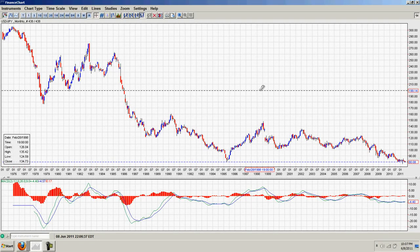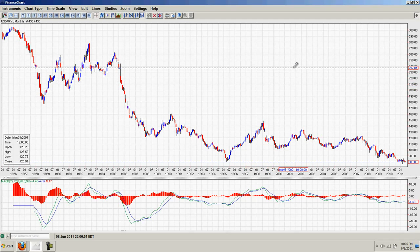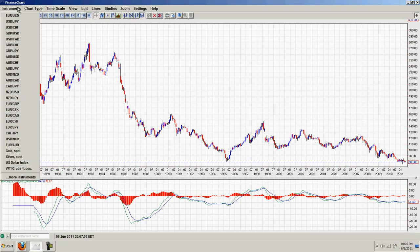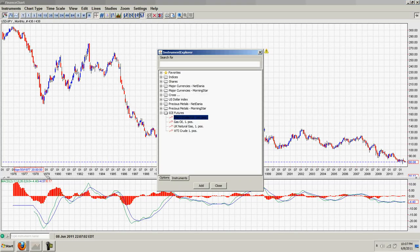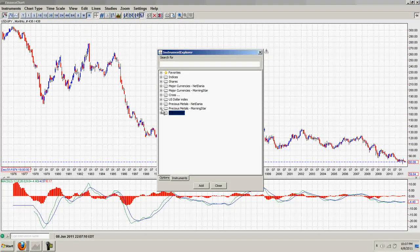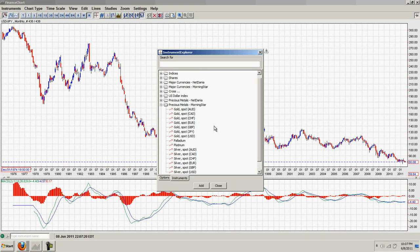These are fiat currencies measured in terms of each other, so it's generally a race to the bottom with all these currencies. I wanted to show that by pulling up the gold charts in various currencies, because those charts show you more of what's actually happening to all the currencies relatively. Let's go through each of these individually and compare their differences.